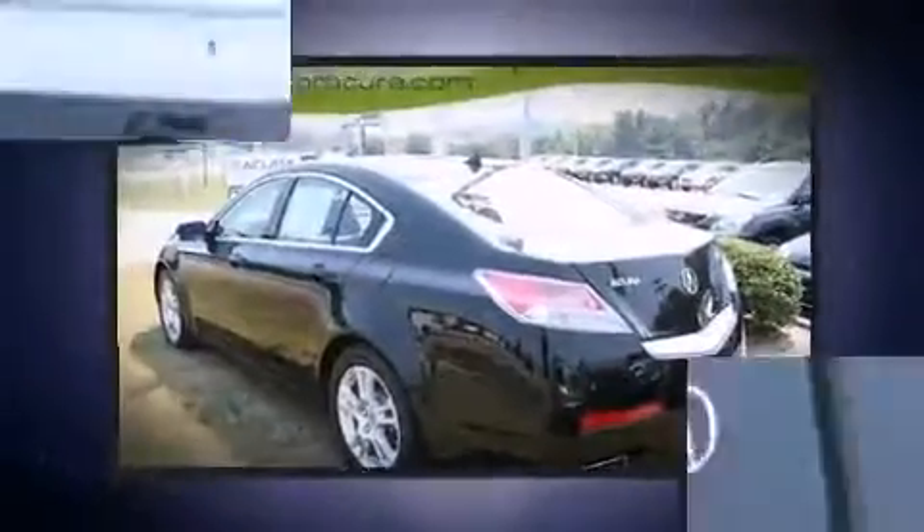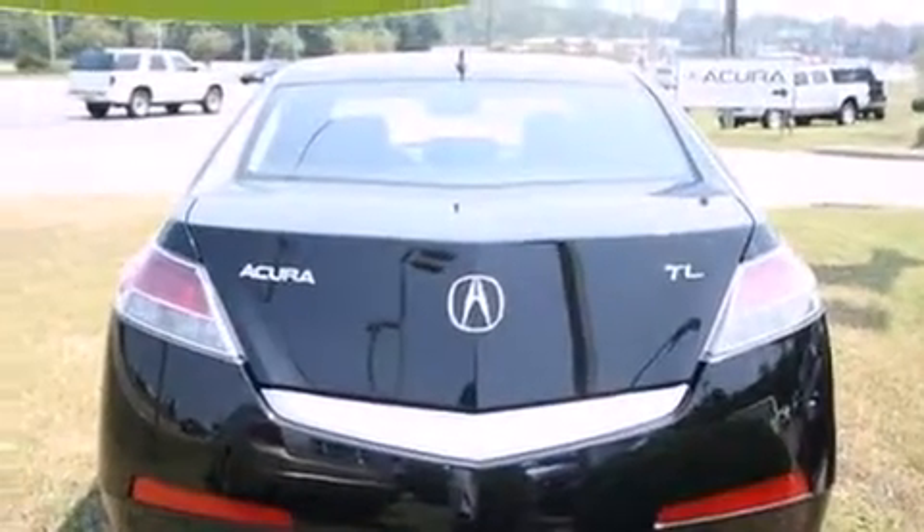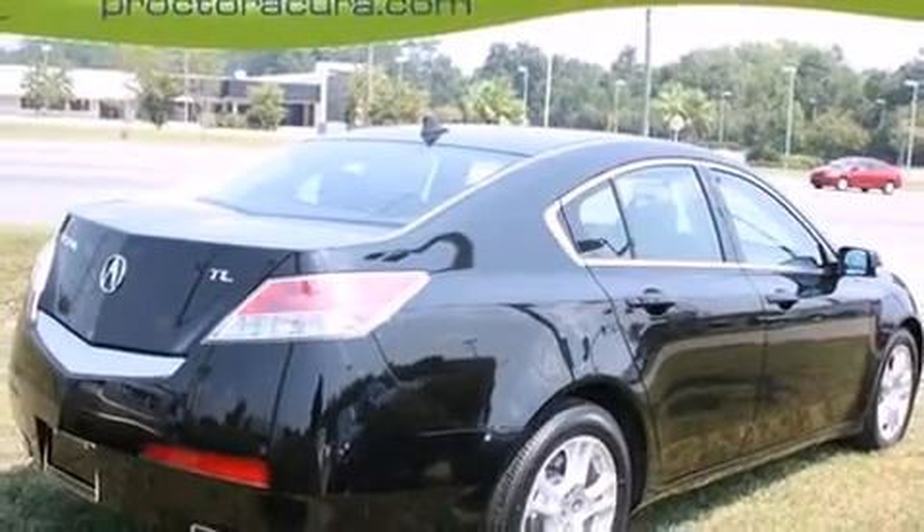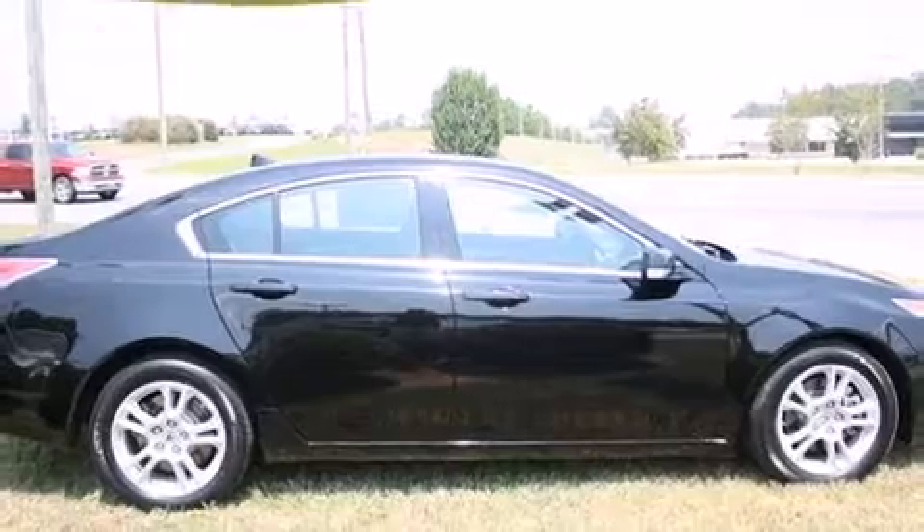Leather upholstery, front dual-zone air conditioning, power moonroof, turn-signal indicator mirrors, and power windows. With high-intensity discharge headlights illuminating your path, you'll always appreciate maximum visibility.